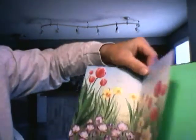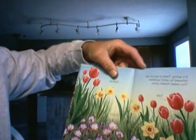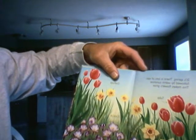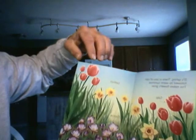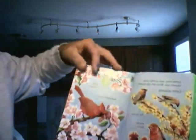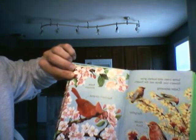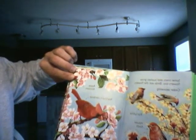Today we'll be reading Seasons. It is spring. There is a lot of rain, followed by warm sunshine that makes the flowers grow. Some trees and bushes grow flowers too. Birds eat the flowers.